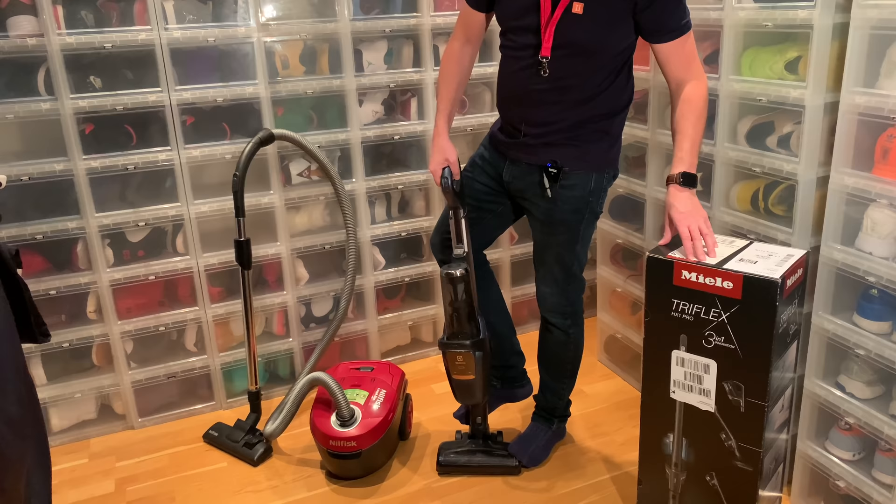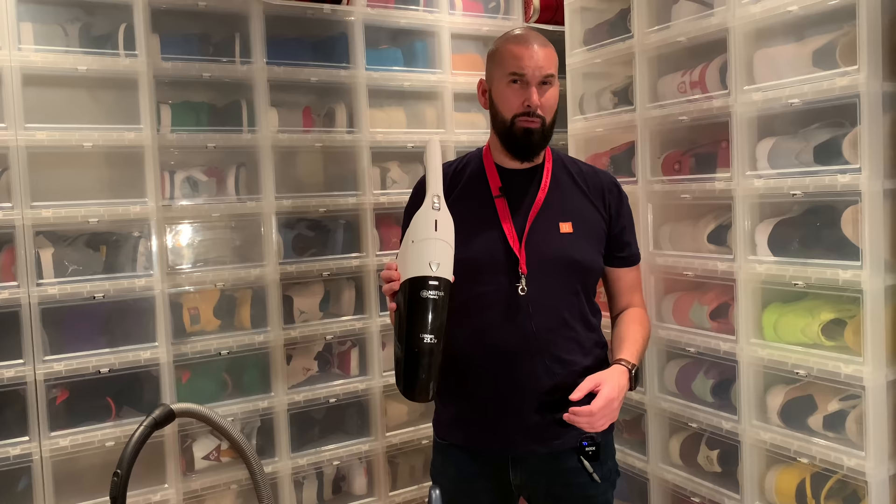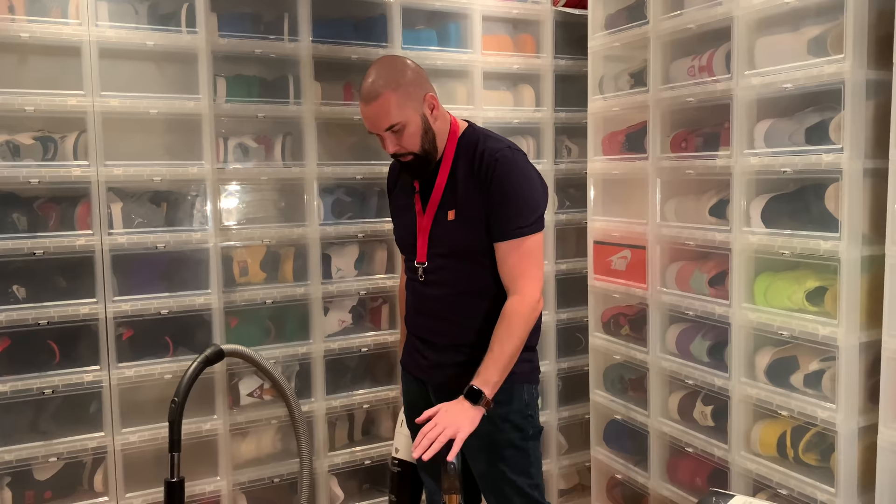So I ended up buying yet another vacuum cleaner — also Nilfisk. Quite expensive, I think around 400-450 euro. But this one is really good, I really like it. Either way, I'm not satisfied with the Electrolux and I want to replace it.